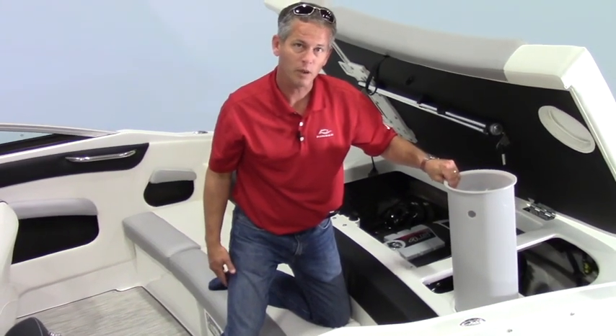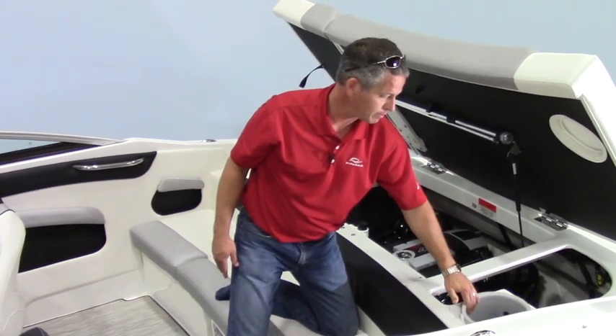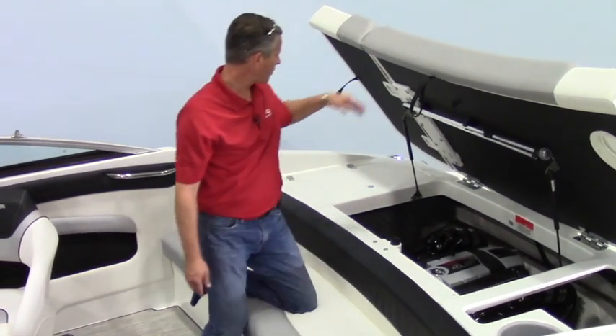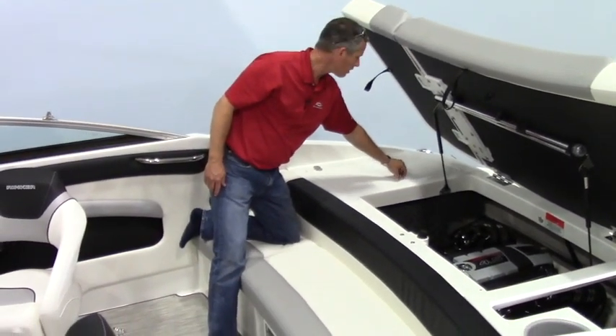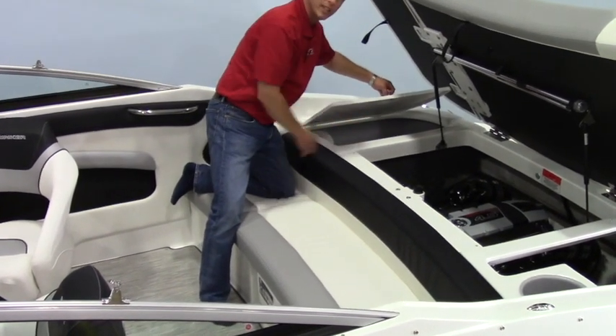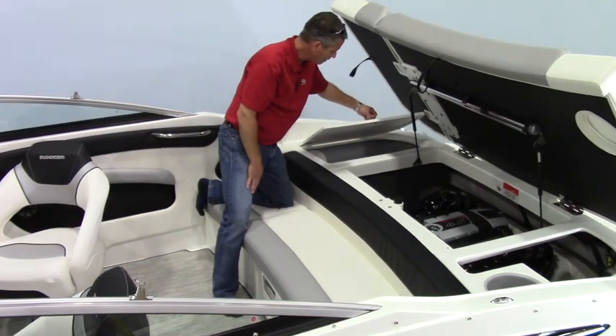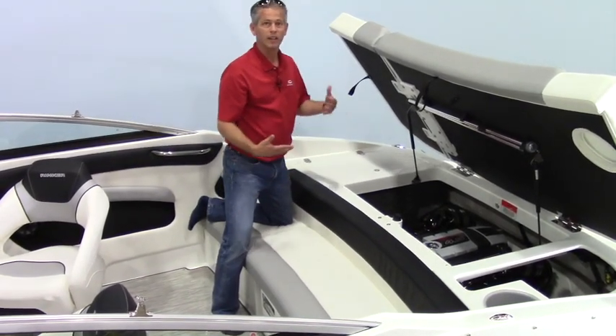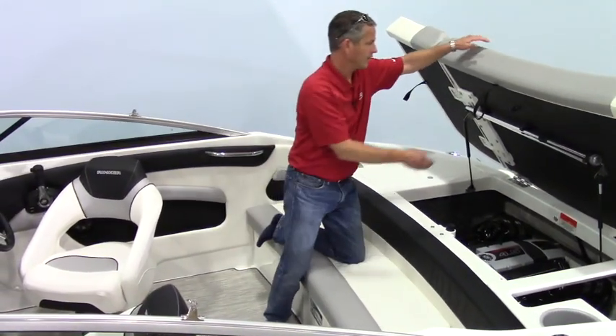This is the storage container we pointed out in the stern. See how deep that is — it's easy to remove, clean out, and empty. This reveals that underneath the transom walkthrough there's a big storage area. It goes just as deep as the engine compartment, all the way to the bottom of the hull, and it's got a plastic liner in there to keep things dry and make it easy to clean out.